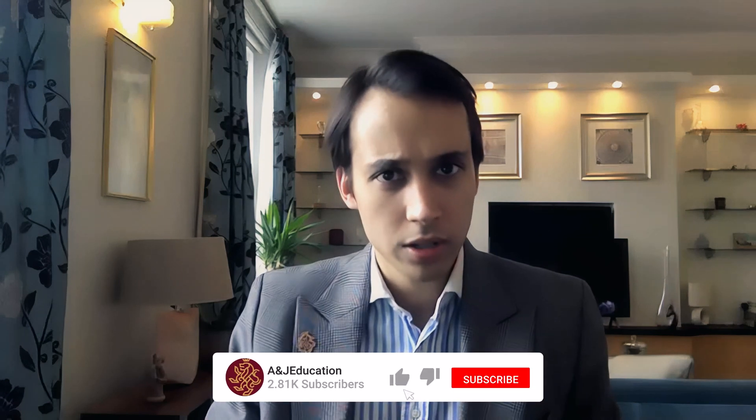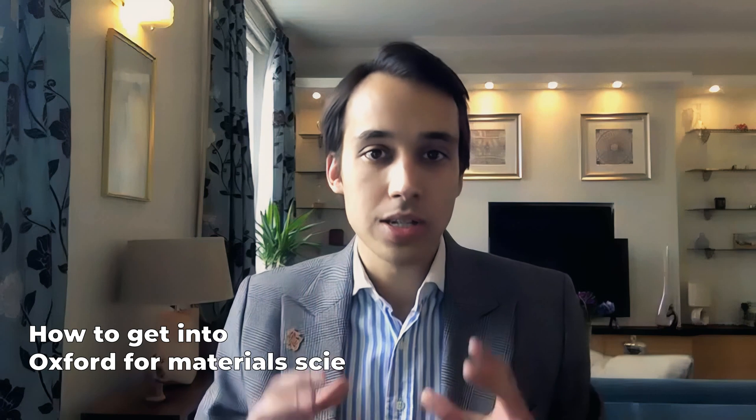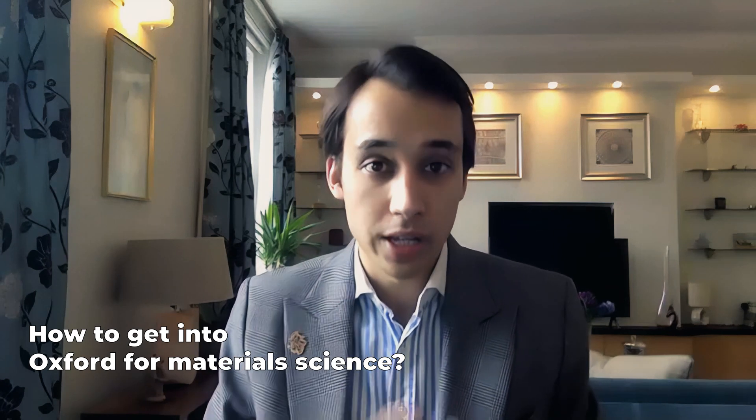How many materials people at Queen's were there when you were an undergrad? In my year there were four — so four in my college — and overall there were about 30. In this video we're talking about how to get into Oxford University for materials science, and Niels as a graduate of materials science will share his insights, experience and expertise in how to get in. So without further ado, let's go.